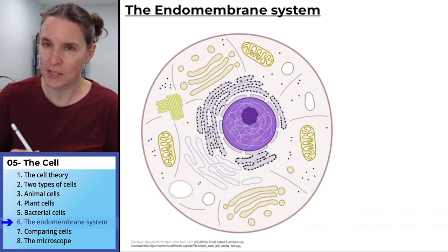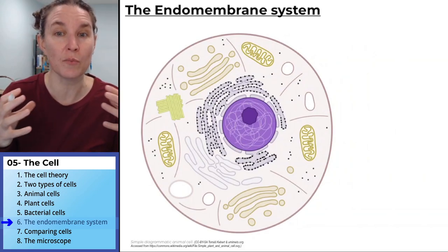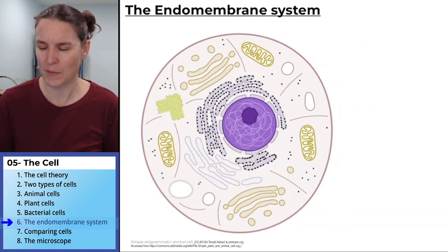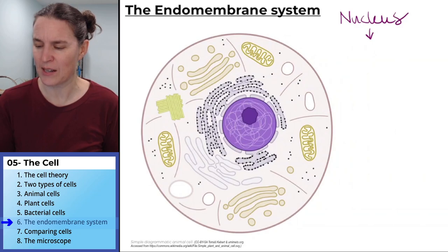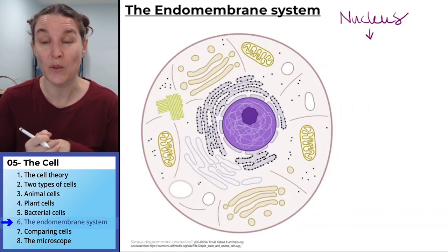I'm not exactly sure why I wanted to talk about the endomembrane system again, but I think maybe there's a story here about processing and building that is relevant. So I'm just going to write down the folks, maybe a starting point as the nucleus. That's not really part of the endomembrane system, but the nucleus provides the instructions through the DNA for building proteins.